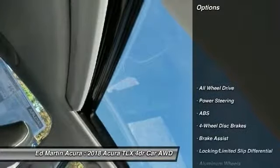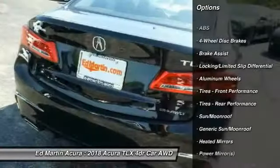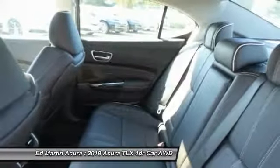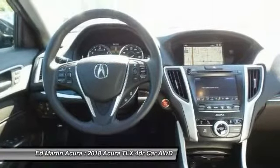Here are some of this vehicle's great options: power passenger seat, keyless entry, steering wheel audio controls, all-wheel drive, anti-lock braking system, leather-wrapped steering wheel, Bluetooth, power steering, adjustable steering wheel, and 4-wheel disc brakes.